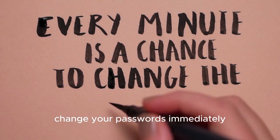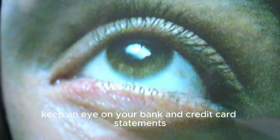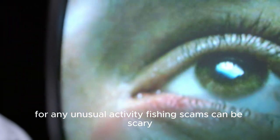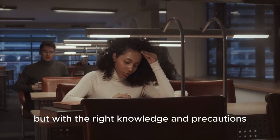Four, change your passwords — if you think you've been compromised, change your passwords immediately. Five, monitor your accounts — keep an eye on your bank and credit card statements for any unusual activity. Phishing scams can be scary, but with the right knowledge and precautions you can protect yourself and stay safe online.